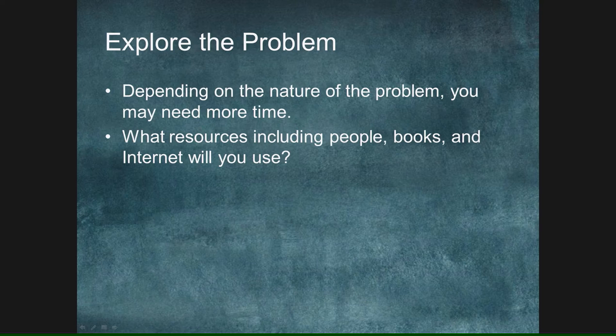Explore the problem after you've answered what the actual problem is. Depending on the nature of the problem, you might have to spend more time and engage more resources — that might be Google, which actually helped me out yesterday in finding a service manual. Honestly, I said it in front of some very important people: "Thank you, Google." You may also need to engage other resources like people.